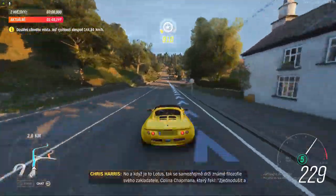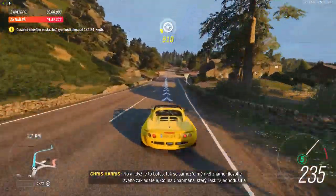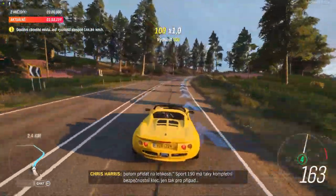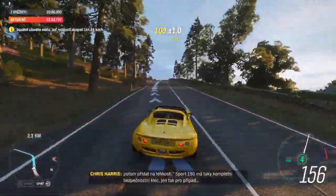Because it's the Lotus, it sticks to the famous philosophy of the man who founded the company, Colin Chapman: 'Simplify, then add lightness.' The Sport 190 also adds a full roll cage, just in case.